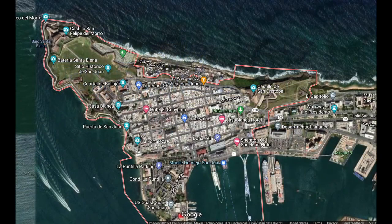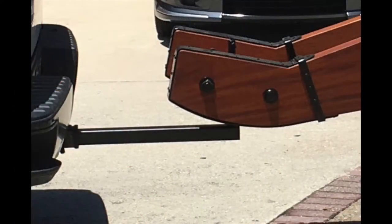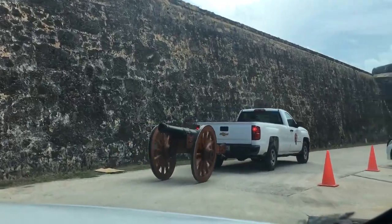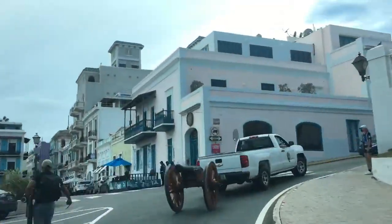So after unloading them at San Cristobal, we had to move them one and a half miles across town to El Moro. We manufactured a hitch bar that would fit right into the lunette on the trail of the carriage and allow the NPS pickup to pull it like a trailer — mind you, a very slow trailer. To save you the 15 minutes of watching the very slow drive, I'll speed it up.